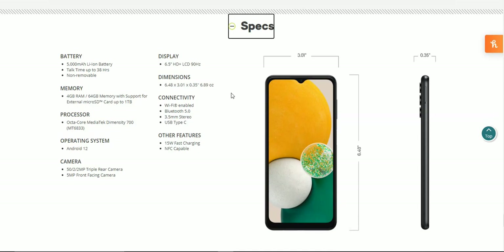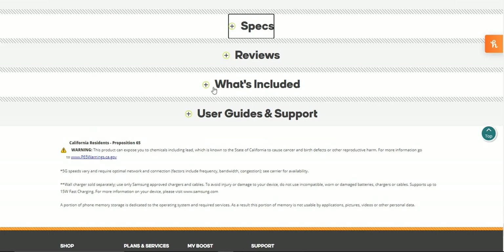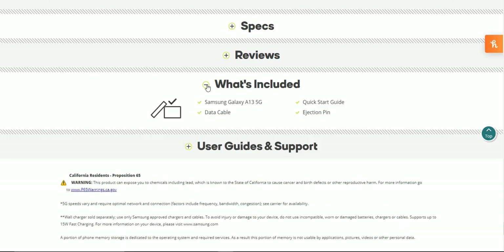Connectivity options include Wi-Fi, Bluetooth 5.0, a 3.5mm headphone jack, USB Type-C, 15-watt fast charging, and NFC capable. Not bad for a budget phone. What's included in the box is your Galaxy A13 5G prepaid smartphone, data cable, quick start guide, and an ejection pin.